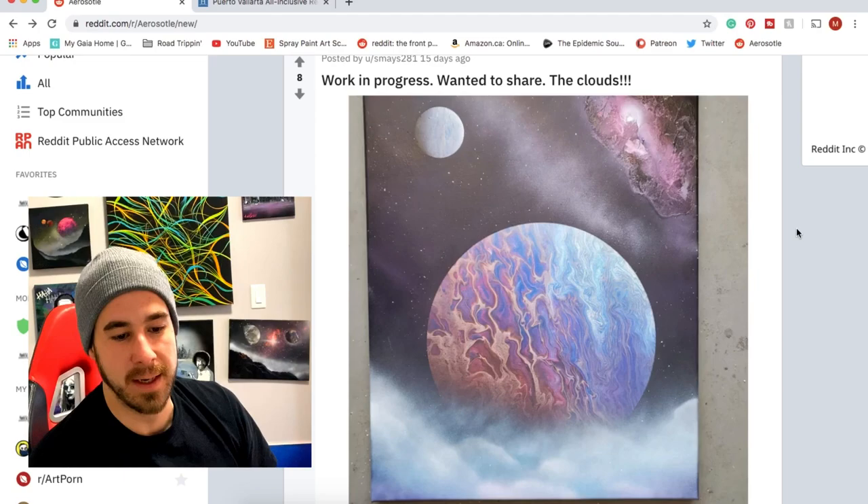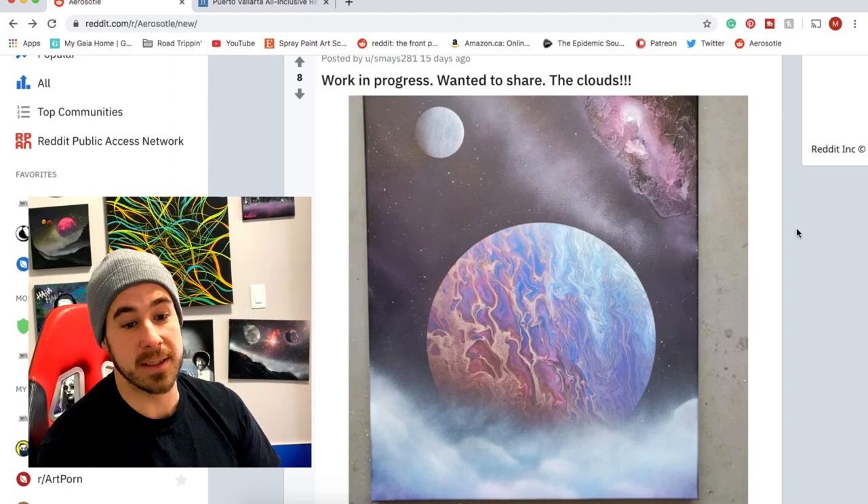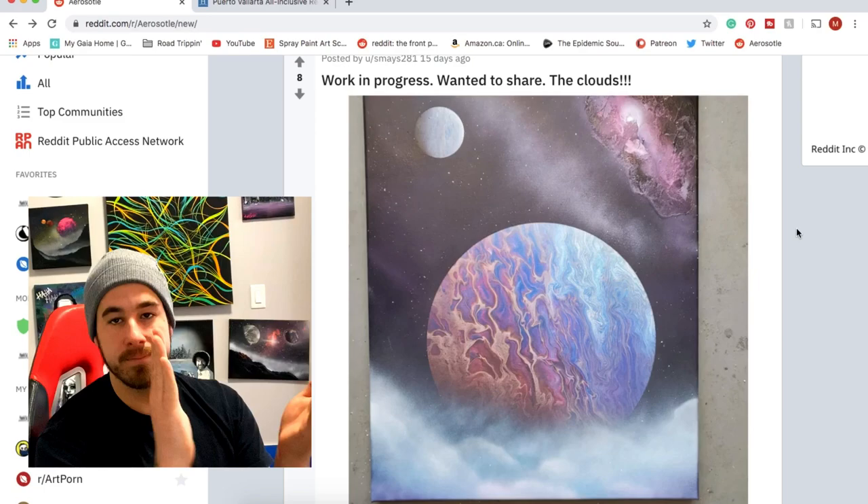S Maize is putting out some stunning spray paint art — it looks like a paint pouring technique with two artists involved in the process. This one is awesome. That's one of the coolest planets I think I've ever seen in spray paint art. I really love the weird, crazy galaxy and those soft clouds at the bottom — what more can you ask for?